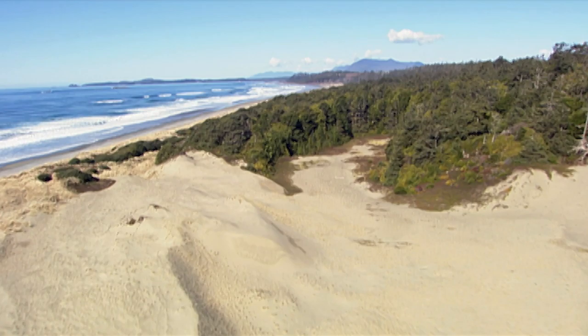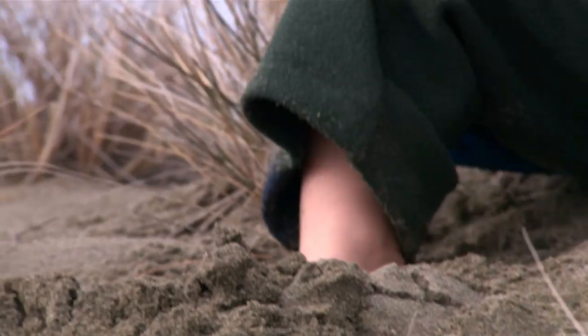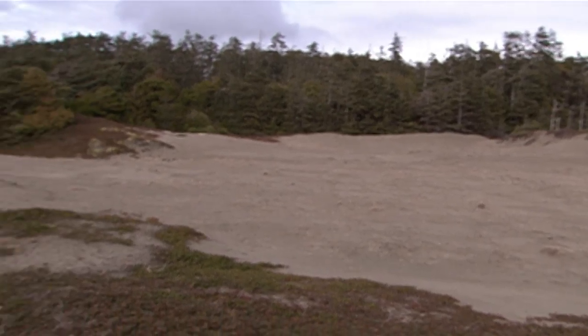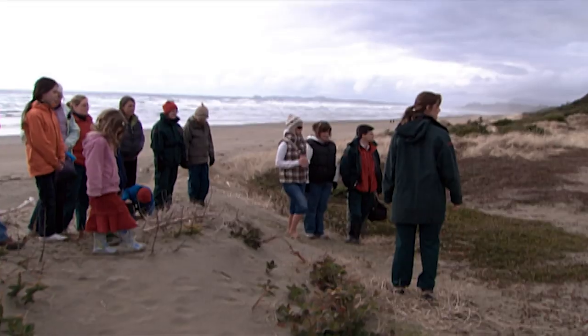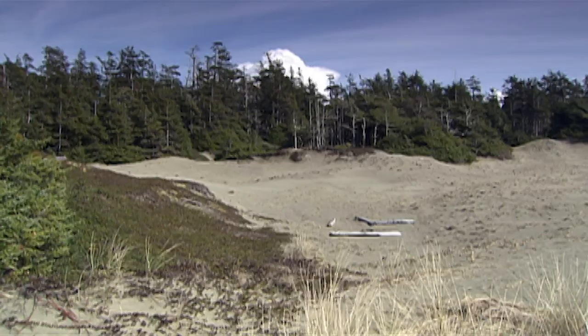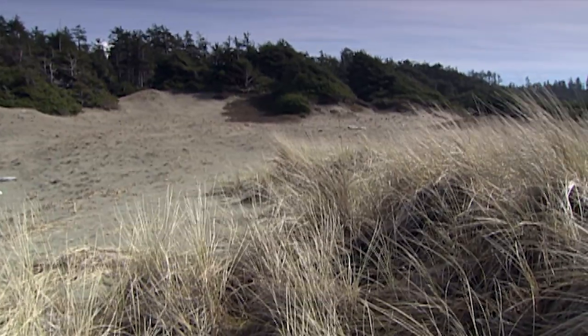Nature is change, and change is constant. These shifting mounds of sand make for a wondrous playground, but the force of one invasive plant species can trigger radical transformations. One such struggle is being played out on the dunes. Here we're trying to do dune restoration in the Wickaninnish dune system, which is the largest dune system in British Columbia. The restoration is two-fold: first, getting rid of ammophila, a very invasive dune grass which has stopped sand movement behind the dunes and allowed forest to start coming in, so the dunes could disappear.